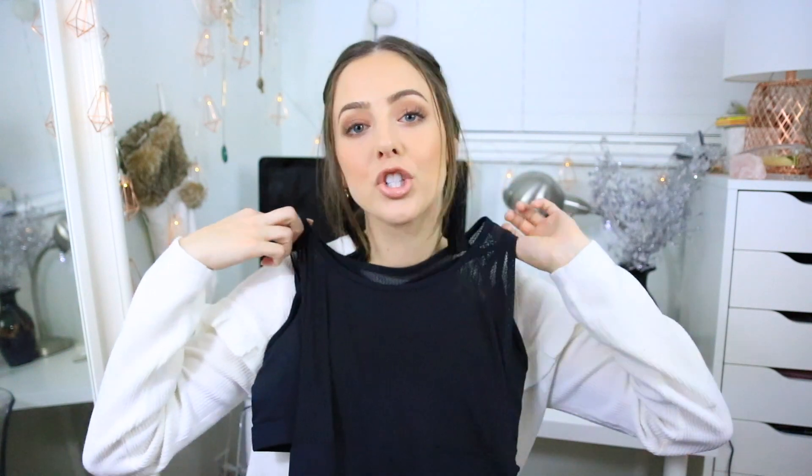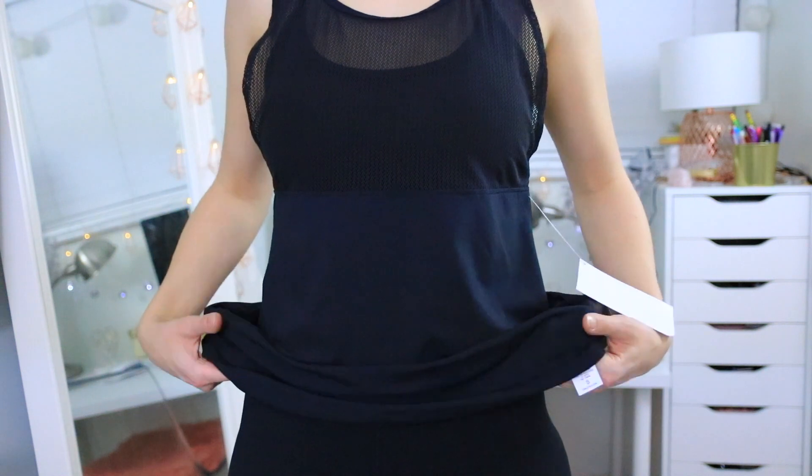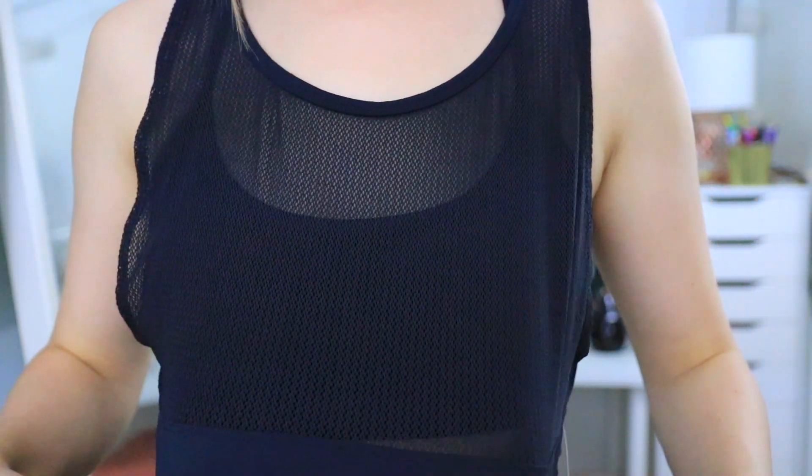Lastly from Fabletics, I got a shirt with a built-in bra. This one gives you the option of removing it since it's attached by a little loop, which is really nice. The bra inside is actually really good, thick, and supportive. I love the tank top itself — it's mesh up top and in the back it also has a little drapey material. Can't wait to wear this in my dance classes.